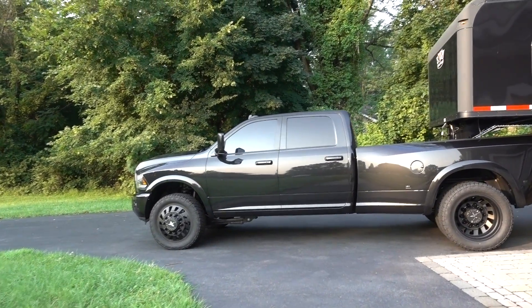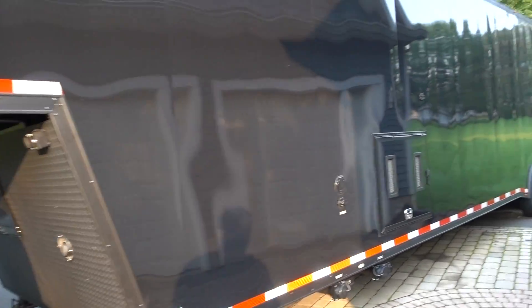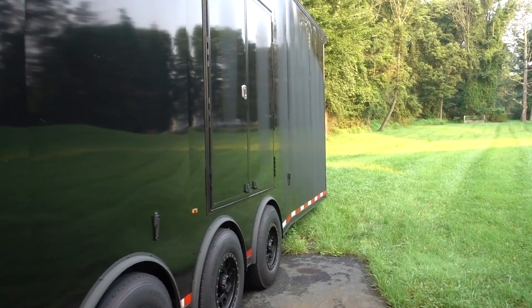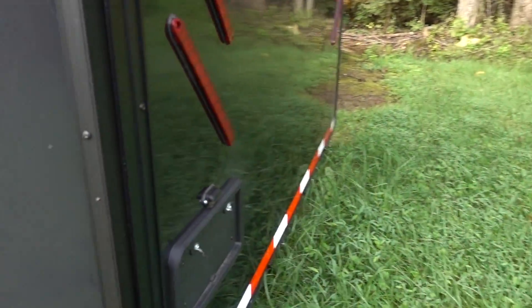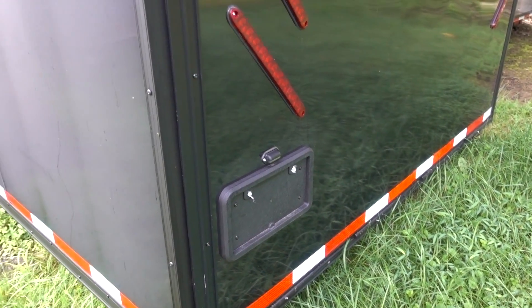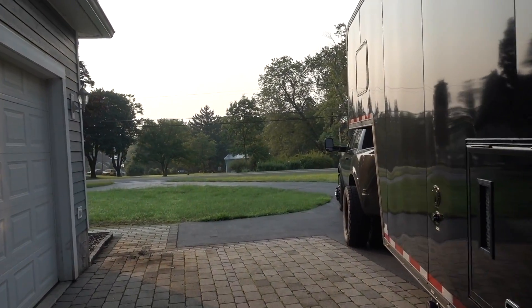Good morning guys! First thing you can see, we are hooked up to the trailer — we are taking a little road trip, a very unexpected one. But first thing this morning, somebody forgot to register and plate the trailer. We totally forgot our temp tag was good for like a month and a half; didn't even think about it. Go to leave and I'm like, crap, I don't think I did that.